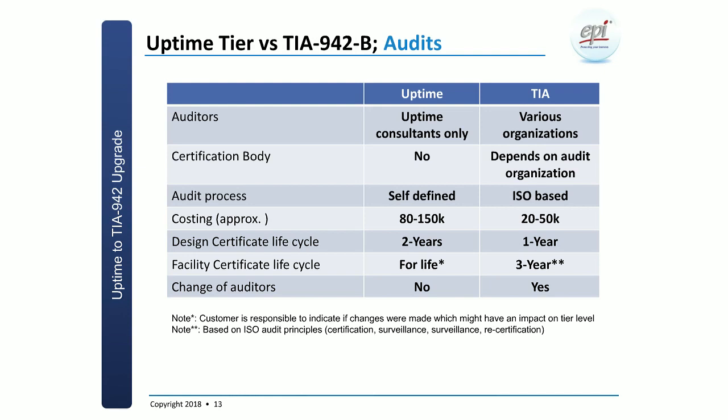The audit process: Uptime has defined their own process, based on what we believe are best practices. For TIA auditing, any certification body will follow strict ISO procedures. Cost-wise, it is well known that Uptime is a pretty heavy investment, whereas TIA audits tend to be a little bit more wallet-friendly.